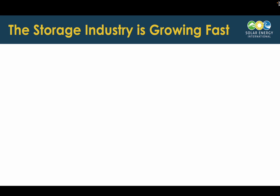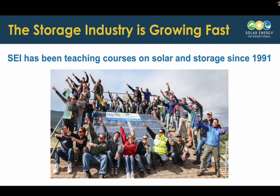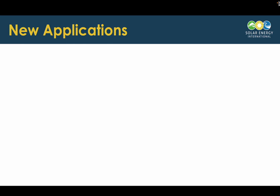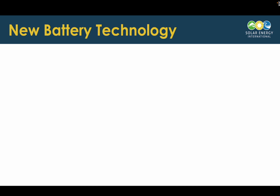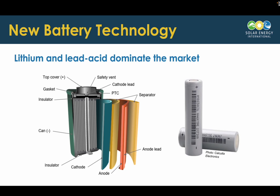The storage industry is growing really quickly, and SEI is in a great position because we've been teaching classes about storage since 1991, when pretty much all PV had storage involved with it. But we see a lot of new applications these days. The use cases for storage are growing — we're seeing it used in different ways from the residential scale all the way up to the utility scale. And part of this is because of new battery technology. Lithium certainly is a huge player in the market these days, and lead acid still plays a role as well.